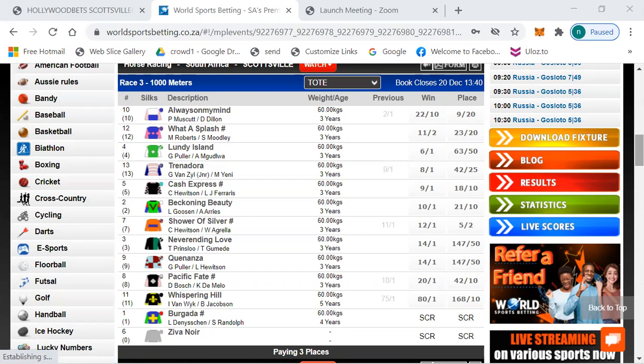Race 3 is a maiden plate over 1000 meters. The betting: Always On My Mind 22 to 10, Water Splash a first timer 11 to 2, Londy Ireland 6 to 1, Trenadora 13 to 1, Cash Express 9 to 1, Beckoning Beauty 10 to 1, Shower of Silver 12 to 1, Never Ending Love 14 to 1, Kunz 14 to 1, and 20 to 1 and longer the rest. Scratchings: numbers one and six.